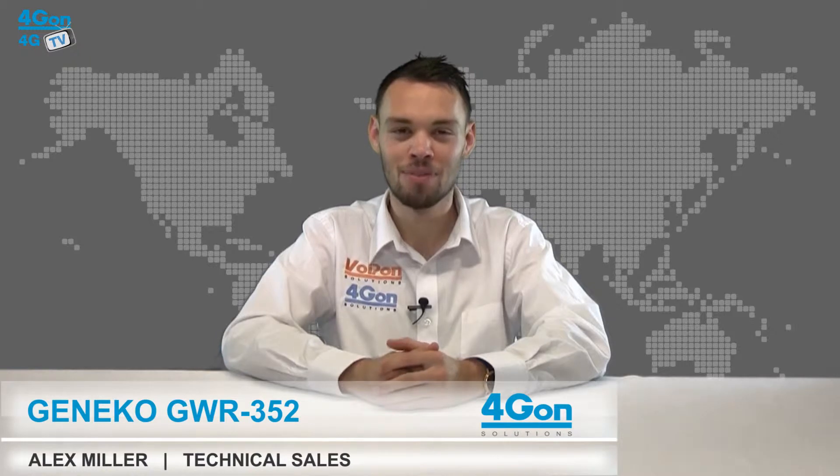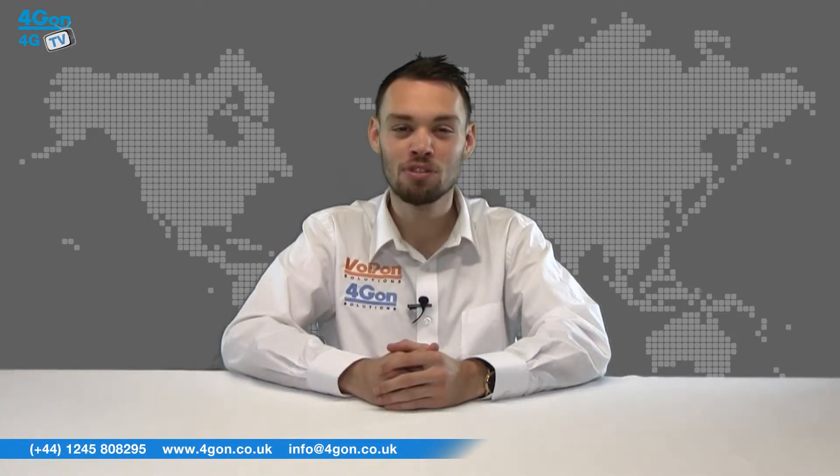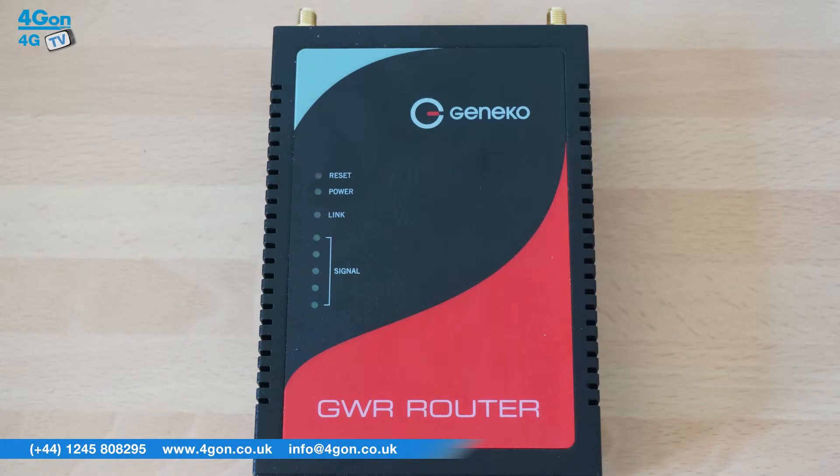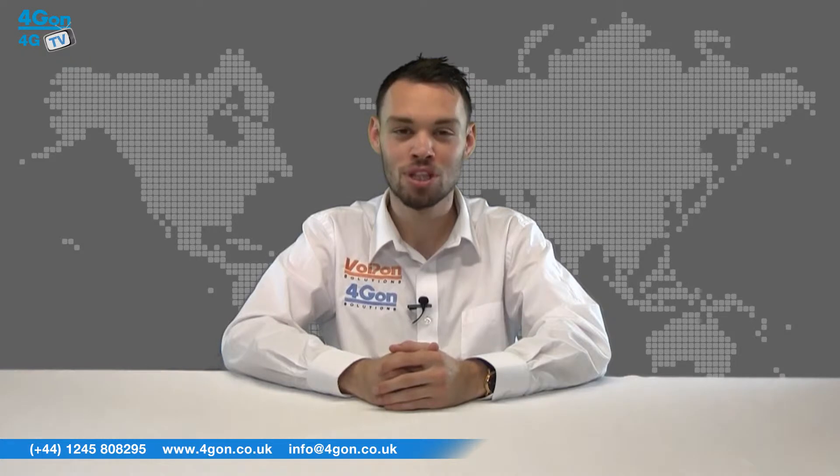Hello and welcome to 4GTV, 4Gon Solutions' product review channel. I'm Alex Miller, part of the technical sales team at 4Gon Solutions and our sister company Voipon, both leading distributors of communications equipment serving customers worldwide. Today we're taking a look at the GWR352, a 3G router from Gineco.